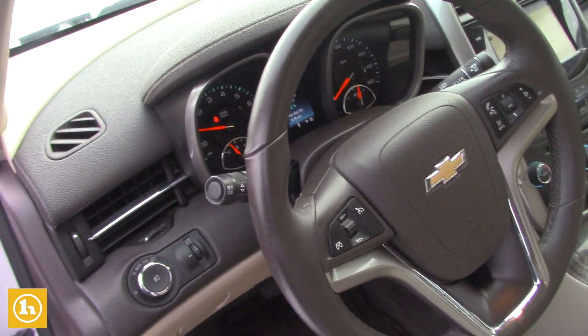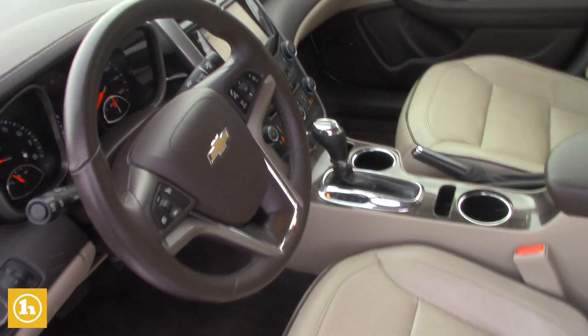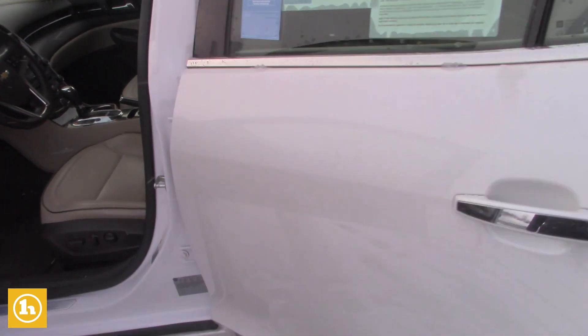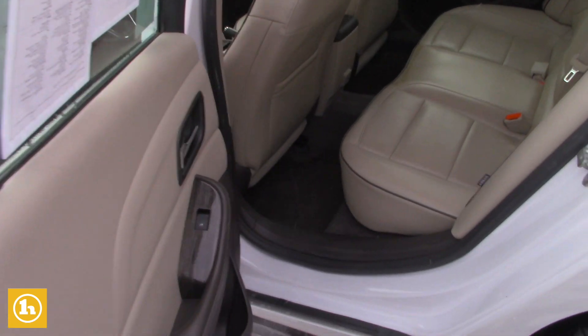Heated seats, remote start, dual climate control. I mean, this car's got all kinds of goodies. It even has a sunroof — down in North Carolina, I'm sure you enjoy the rays down there.